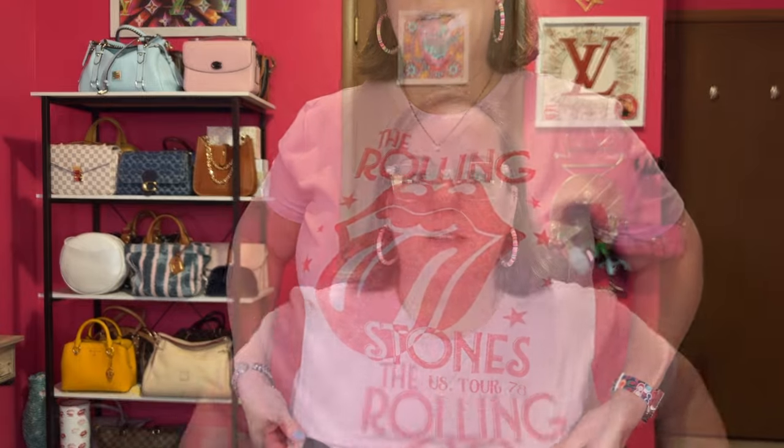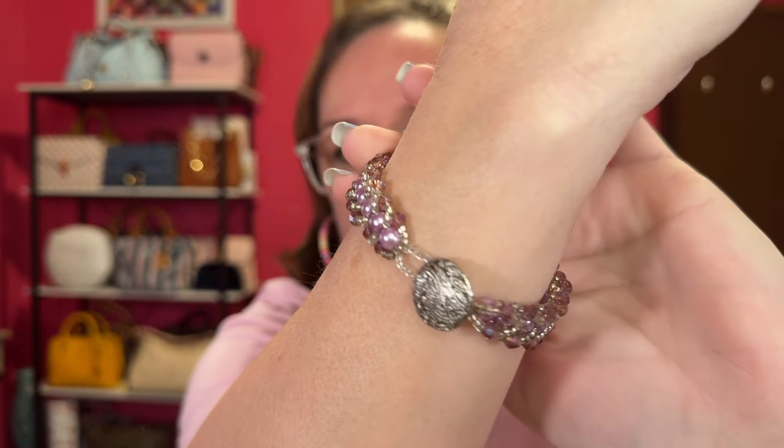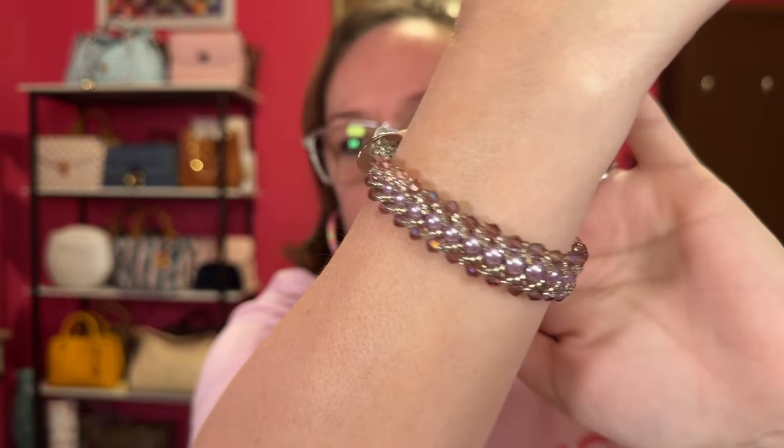I got this Rolling Stones shirt from Maurice's in our mall — it was normally like $29 and I got it on sale for $13. I'm also wearing a bracelet I bought at a craft fair where they used an old button and some beads — just super pretty.